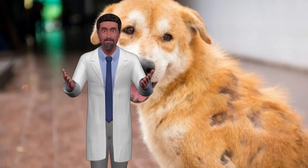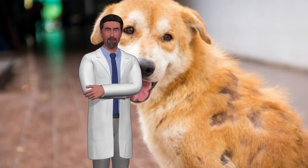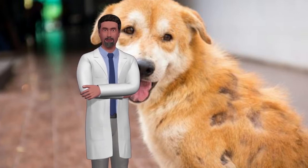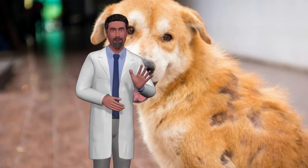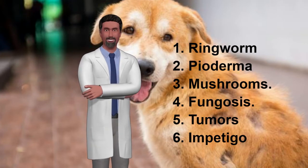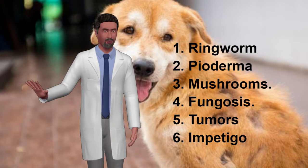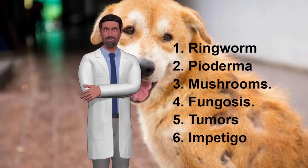Below you will find skin diseases in dogs produced by fungi and bacteria, their causes and recommended treatments. Number 1: Ringworm. Ringworm is characterized by forming small areas without hair on our dog's skin, sometimes with yellowish crust formation and strong odor. It spreads very quickly and also causes itching.